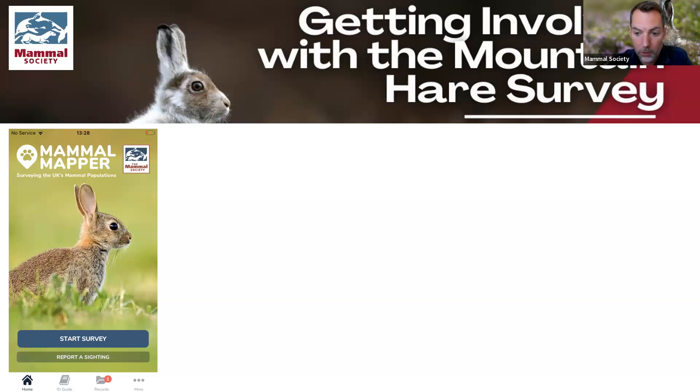When you open the Mammal Mapper app, it's an app you can have on your phone and use whenever you're out and about — whenever you see any signs of mammals or spot a mammal, whether it's a deer, rabbit, hare, or anything on your hill walking. All of that data is invaluable for conservation, so please do submit it. It goes through into the Mammal Mapper database, from there into iRecord, and into the National Biodiversity Network's UK-wide biodiversity database.